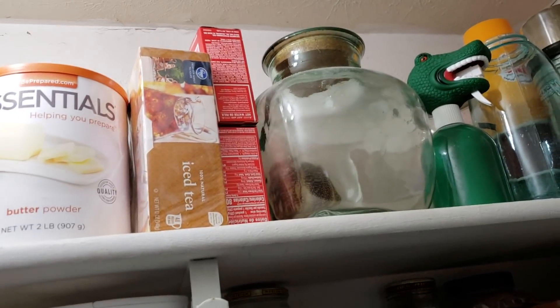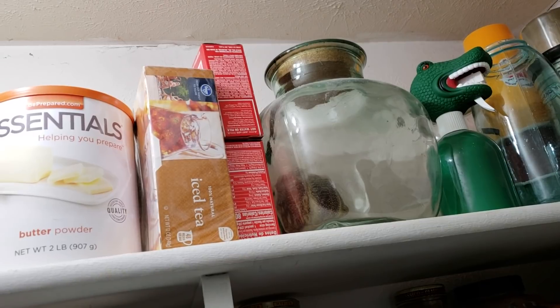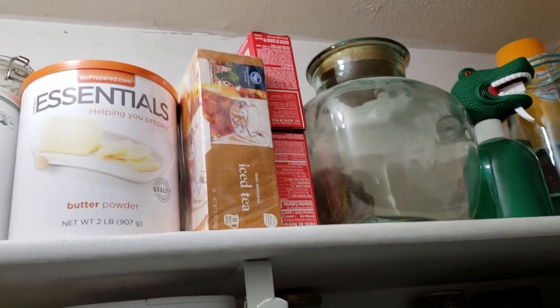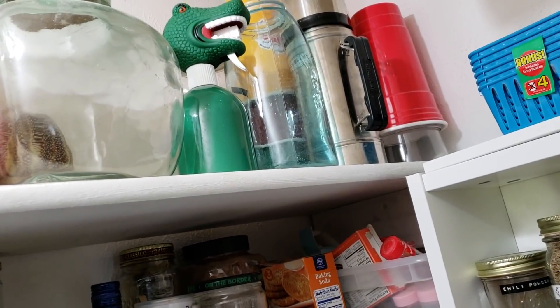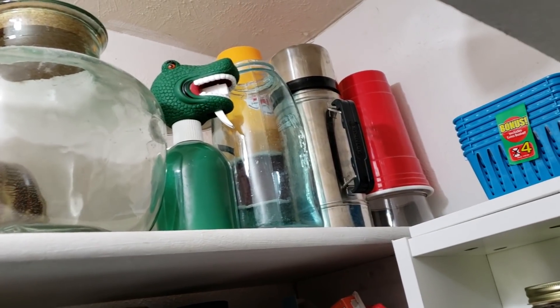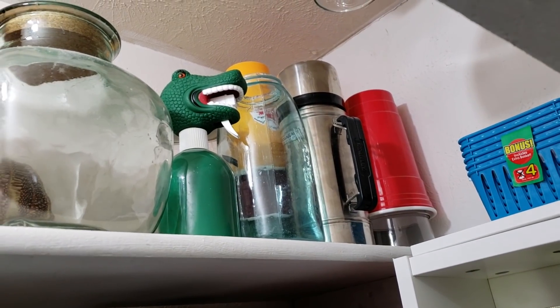This is a bowl that my mother used to always serve Chex Mix in — it's kept as a family heirloom. Every Christmas I try to make Chex Mix. Then more storage, and back here in the back are some giant-sized solo cups that if we have company or my boys have friends over, we can use those to drink out of since we just drink out of glass most of the time.